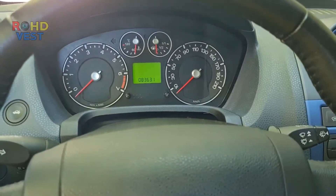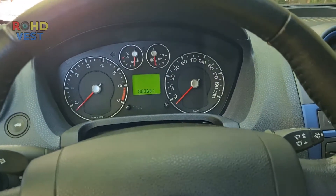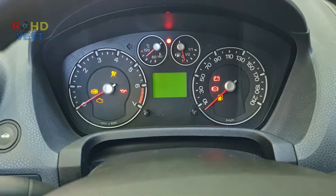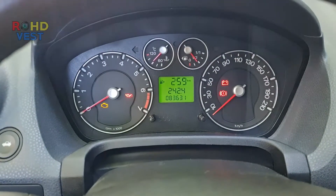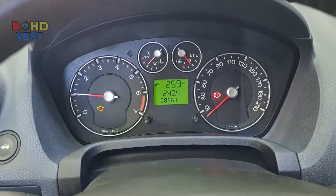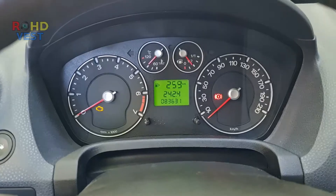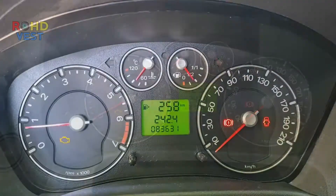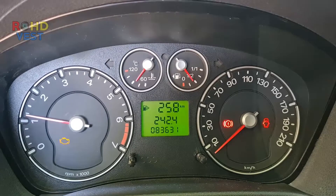Welcome to a new video. Today I will show you how I repaired a Ford Fiesta MK5 1.3 liters, 2007. This car came to me with a defective tachometer. The tachometer did not indicate the engine speed when starting the engine — the needle rose above 1000 RPM, after which it dropped to zero. It randomly worked for a few seconds but did not indicate the correct RPM.